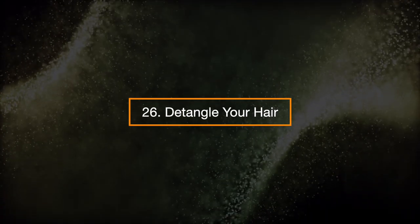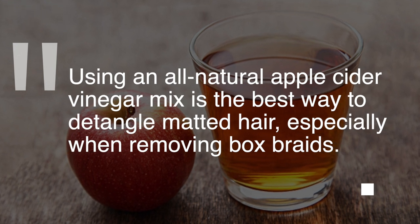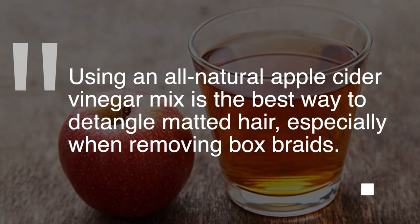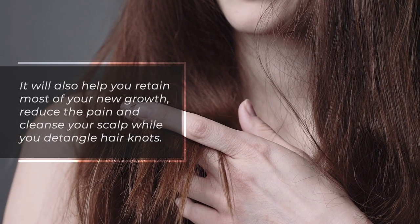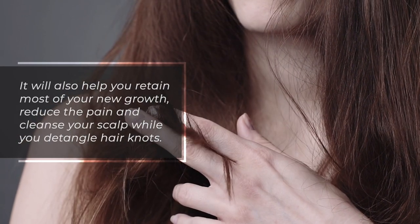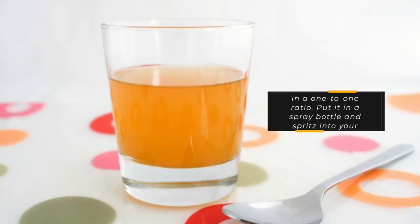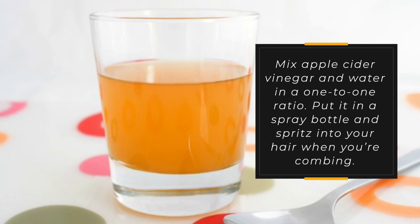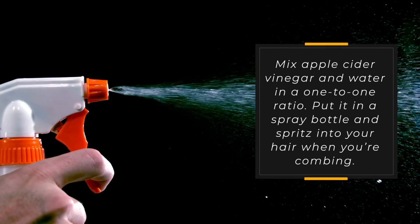26. Detangle your hair. Using an all-natural apple cider vinegar mix is the best way to detangle matted hair, especially when removing box braids. It'll also help you retain most of your new growth, reduce pain, and cleanse your scalp while you detangle hair knots. Mix apple cider vinegar and water in a one-to-one ratio, put it in a spray bottle, and spritz into your hair when you're combing.